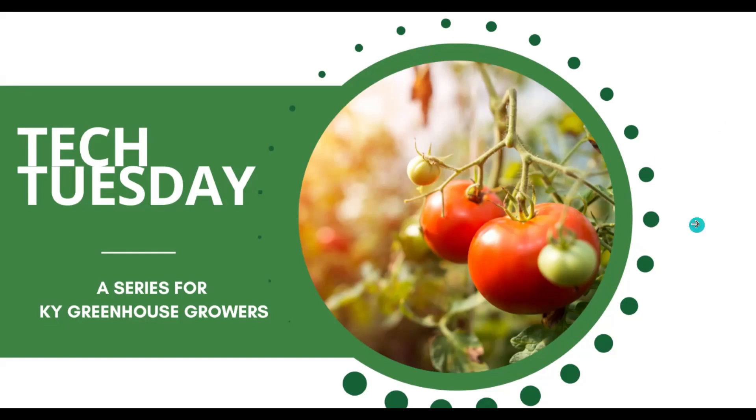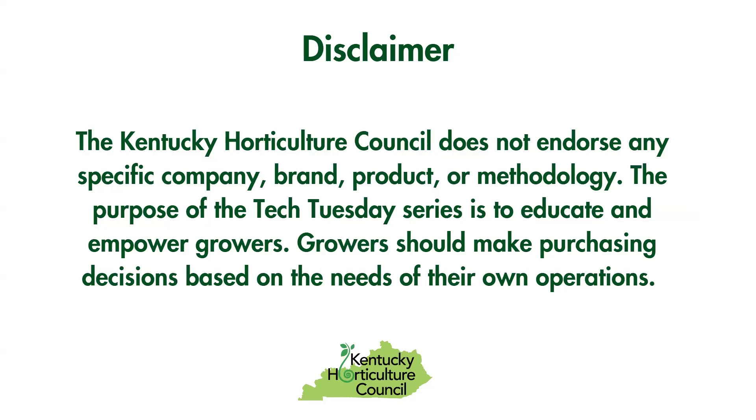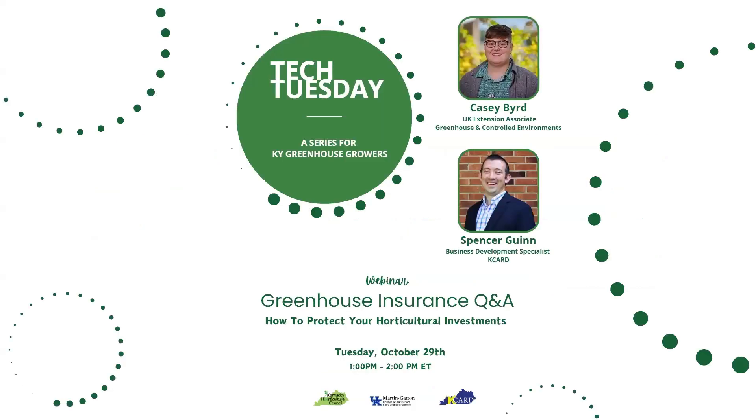Just a couple of logistical notes before we get started. This is a disclaimer that throughout our Tech Tuesday series we showcase a wide variety of tech companies, brands, and products, but the Kentucky Horticulture Council does not necessarily endorse any one of them specifically. The focus of this series is to educate and empower growers, and growers should make purchasing decisions based on the needs of their own operations. If you have questions for our speakers, feel free to drop those in the chat or ask aloud during the Q&A after presentations.